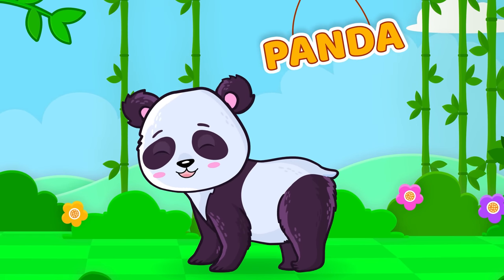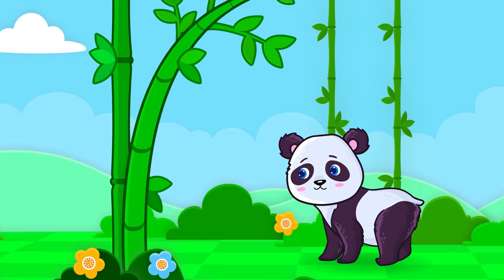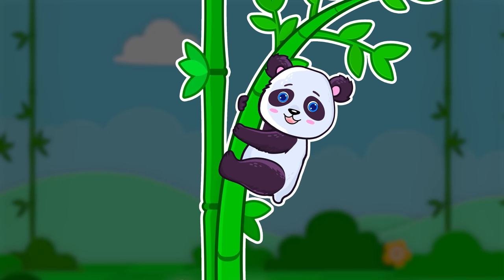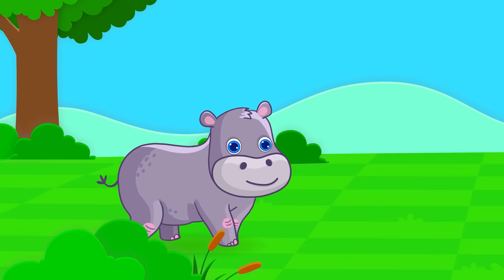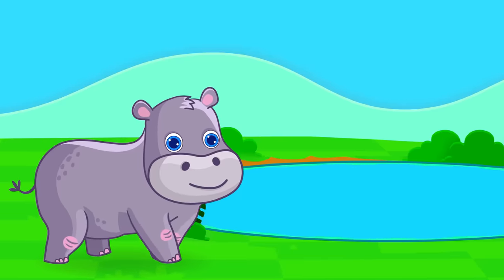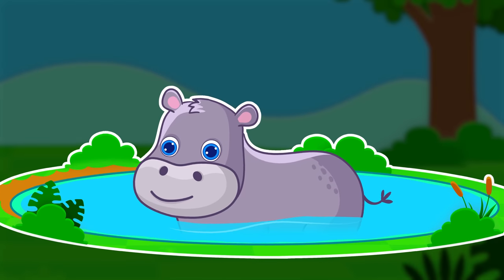Panda. Bamboo. Pandas live near bamboo. Hippopotamus. Riverbanks. A hippopotamus lives near the riverbanks.